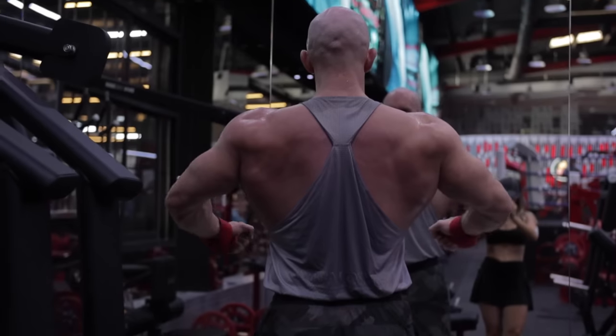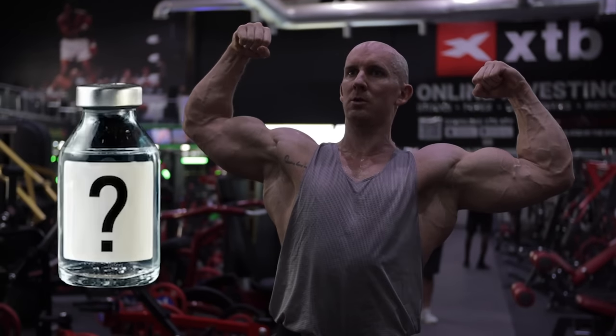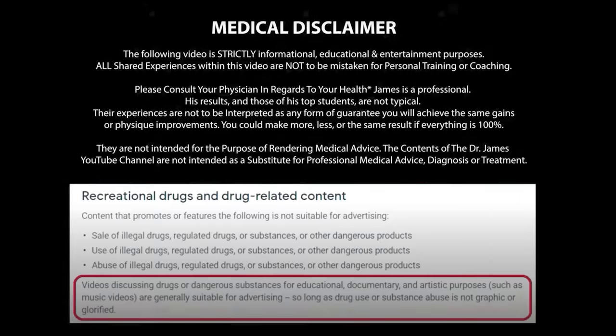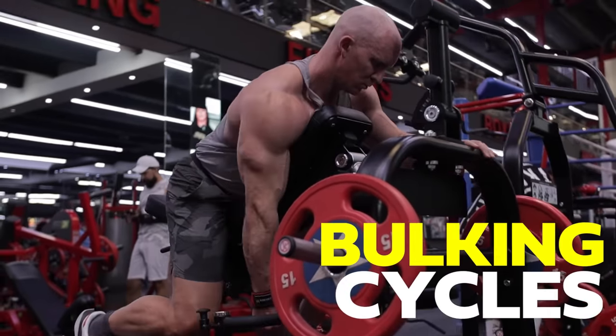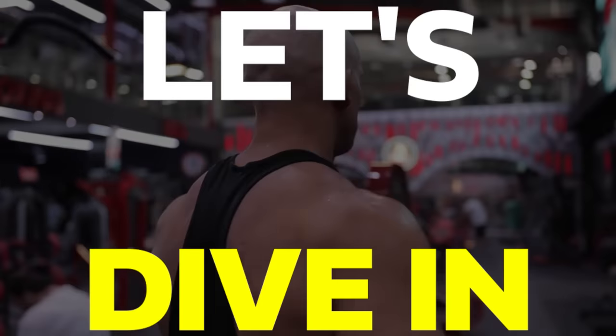Everyone wants to know what my favorite steroids are. I'm always using Testosterone Enanthate in my bulking cycles or Testosterone Propionate in my cutting cycles as a backbone. That being said, let's dive in.